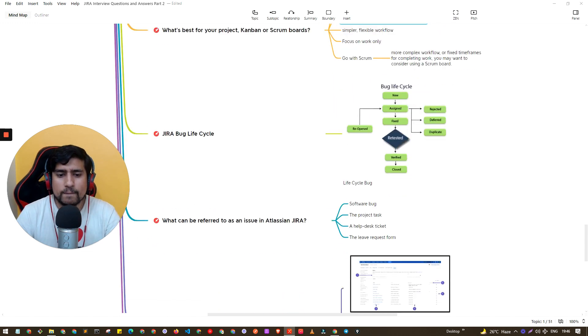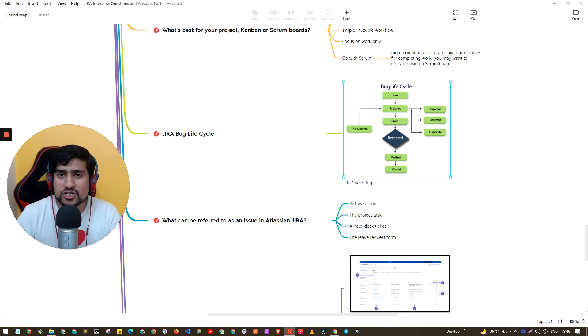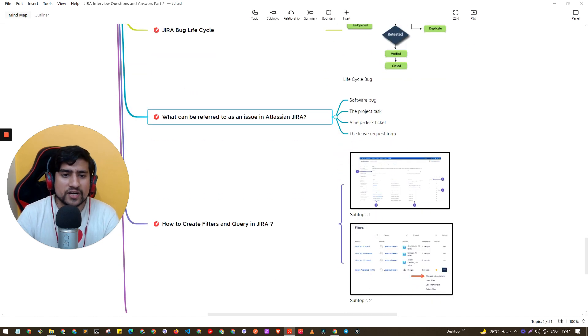The Jira Bug Cycle is a very important topic and frequently asked in interviews. The life cycle basically starts with a new bug that the QA finds. It gets assigned and can be fixed, reopened, rejected by the developer, deferred, or marked as a duplicate. After that it goes through retested, verified, and closed states.